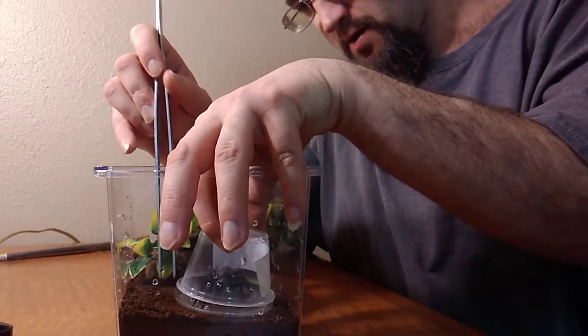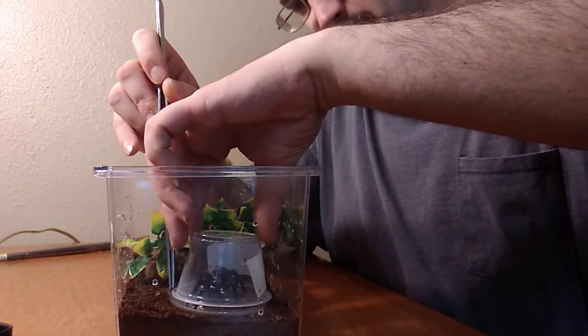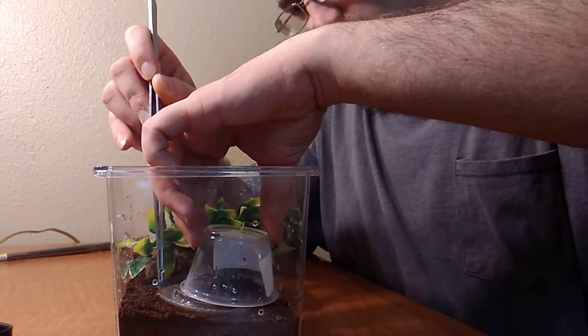And funny thing is, I was looking for a small catch cup to pick her up in.